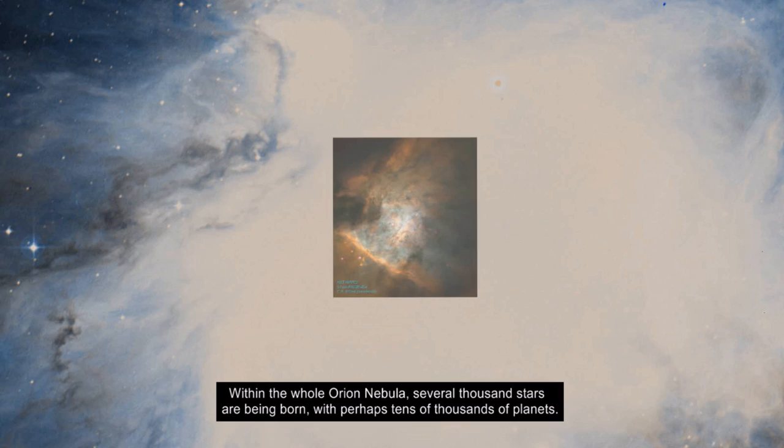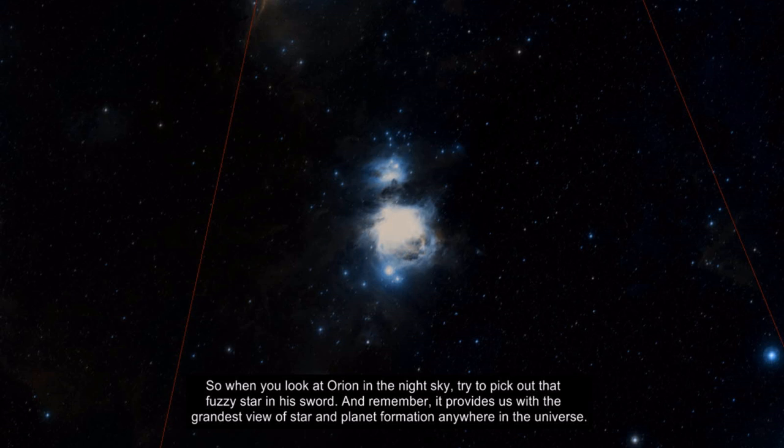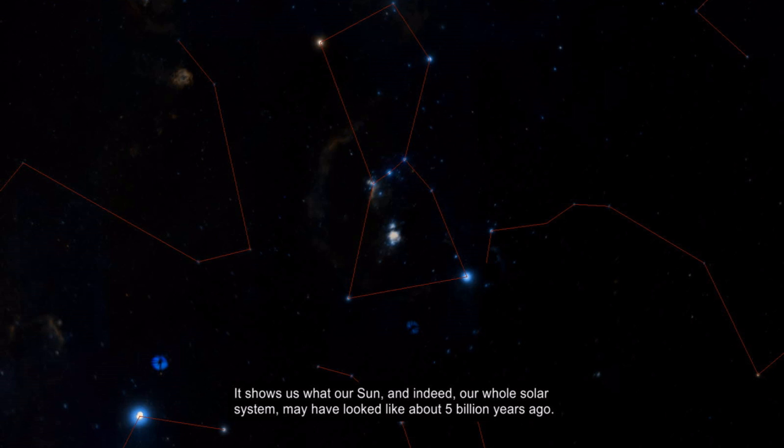Within the whole Orion Nebula, several thousand stars are being born, with perhaps tens of thousands of planets. So when you look at Orion in the night sky, try to pick out that fuzzy star in his sword. And remember, it provides us with the grandest view of star and planet formation anywhere in the universe. It shows us what our Sun, and indeed our whole solar system, may have looked like about five billion years ago.